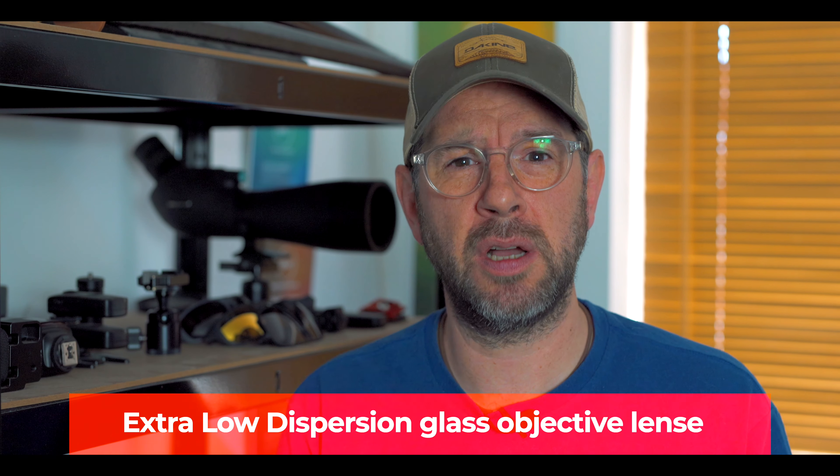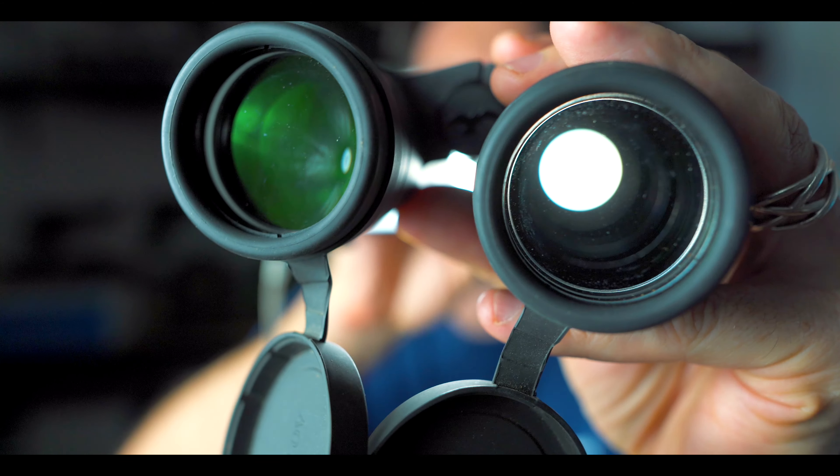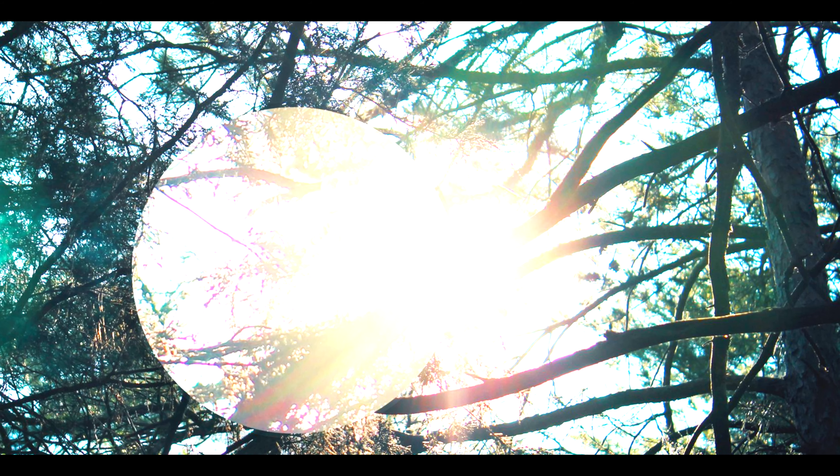I know that all sounds completely mad, but let me explain. The first point is extra low dispersion glass objective lenses. When light goes through the lens it splits and creates different waveforms — the more it splits, the more the picture is distorted and you get a softer image, possibly with colour fringing, known as chromatic aberration, which appears as purple edging around objects. ED glass, which is in the Peregrines, reduces that split, giving you a crisper, bright image with no colour fringing.